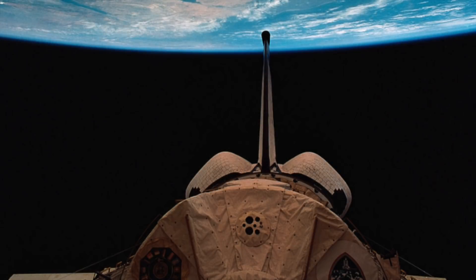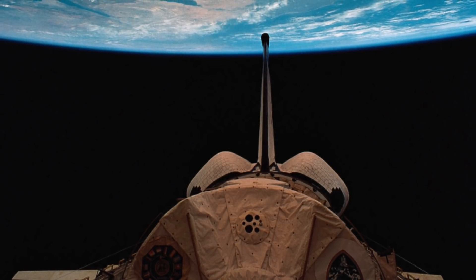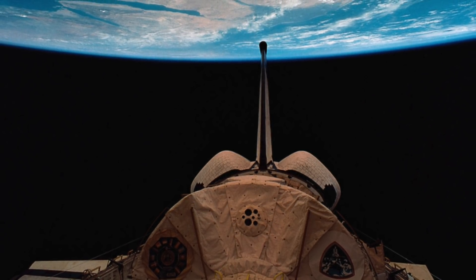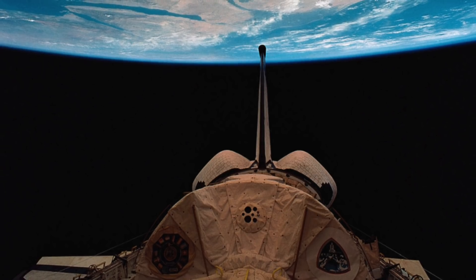Combined data from SLS-1 and SLS-2 will help build a comprehensive picture of how humans and animals adapt to weightlessness. However, during this mission, they also took various photographs of our planet. Interestingly, some of these contain anomalies that have caused some to ask questions.